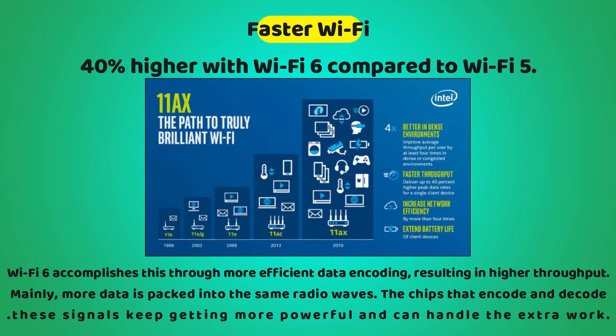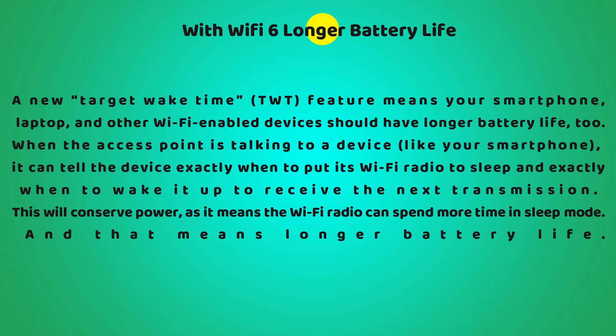Wi-Fi 6 is about 40% faster compared to Wi-Fi 5. Wi-Fi 6 accomplishes this through more efficient data encoding, resulting in higher throughput — mainly, more data is packed into the same radio waves. The chips that encode and decode these signals keep getting more powerful and can handle the extra work.